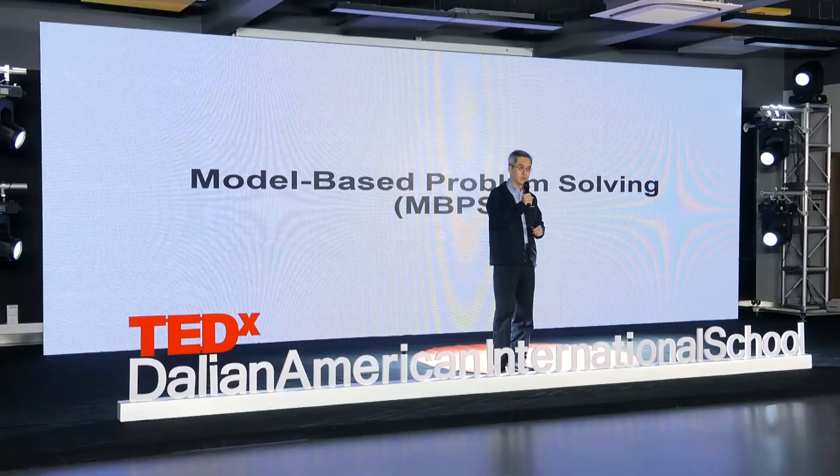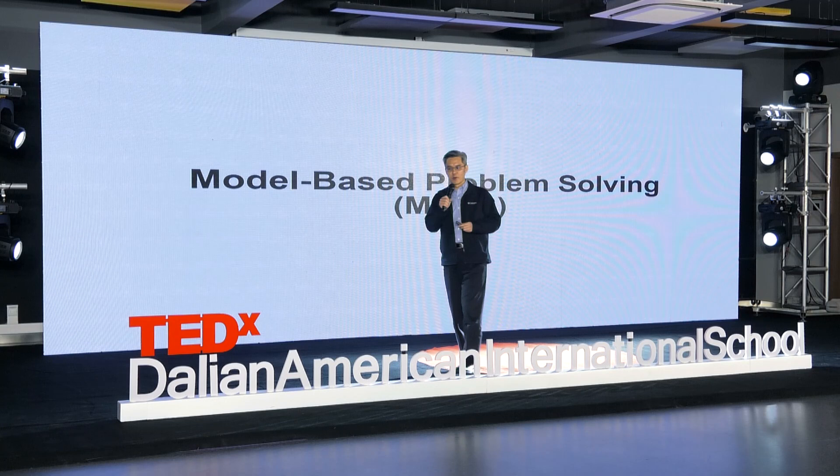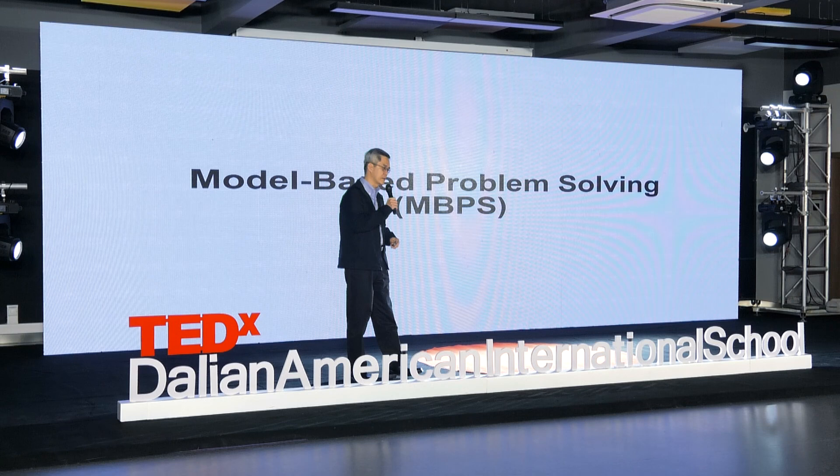In Intel Dalian specifically, I have about 200 employees with a PhD. Slightly over 1,000 employees have a master's degree. Another 700 to 800 have a bachelor's degree.